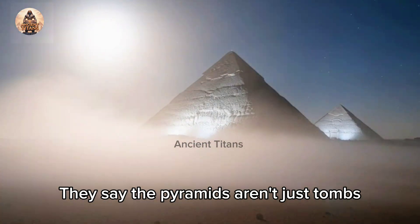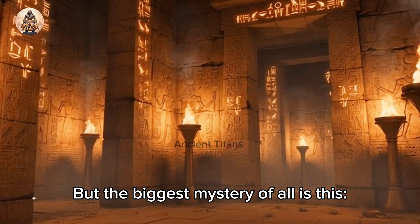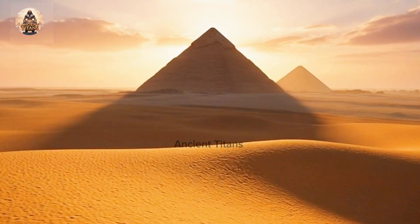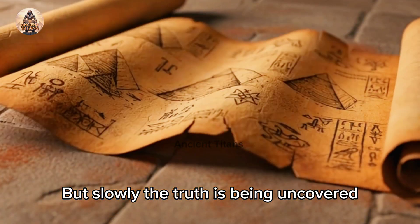They say the pyramids aren't just tombs, they're vaults of ancient secrets. But the biggest mystery of all is this: how were they built? No one truly knows, but slowly, the truth is being uncovered.